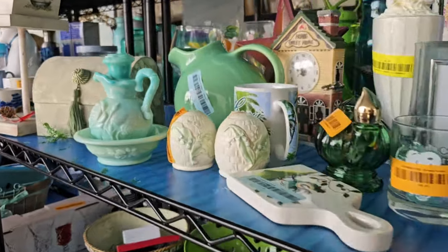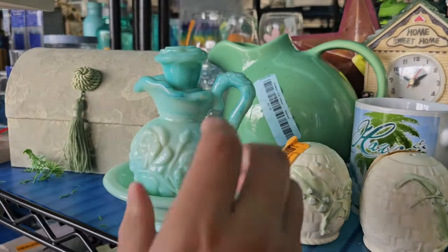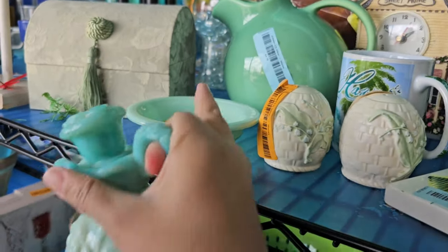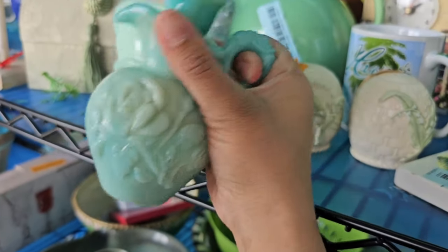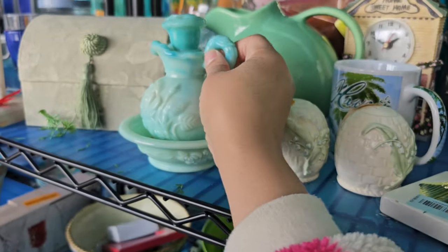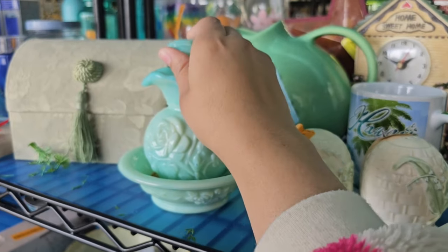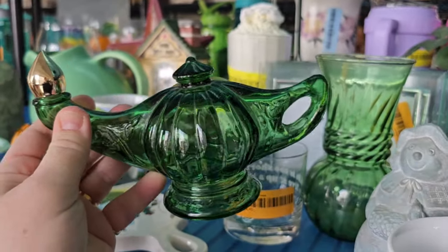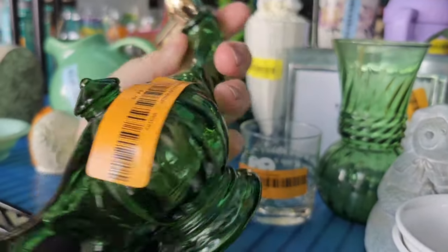That is so pretty — I got that Avon. Oh, the Avon bowl — yeah, but I don't have this one. That is super pretty. Let's check the price — it must come together. Look at this Avon Genie bottle. That is pretty cool.